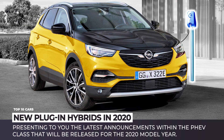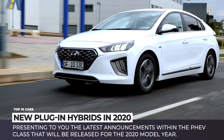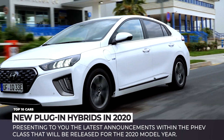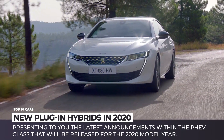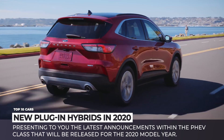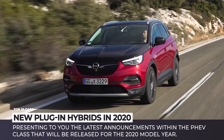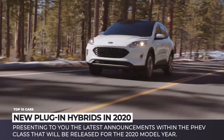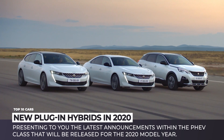Despite noticeable successes in the development of battery technology, the majority of automakers are still hesitant about going all-in with the production of fully electric cars. That is why, for now, we are going through a period of plug-in hybrid stimulation, which do have emissionless driving modes for limited ranges, but keep the internal combustion engine under the hood for longer trips. In today's episode of Automotive Territory, we will present to you the latest announcements within the PHEV class that will be released for the 2020 model year.